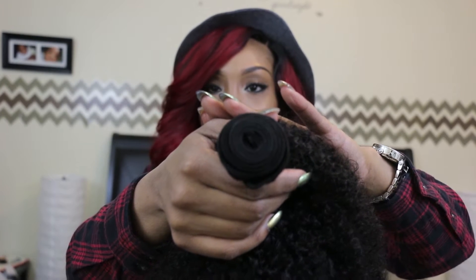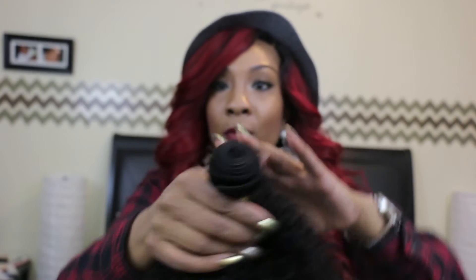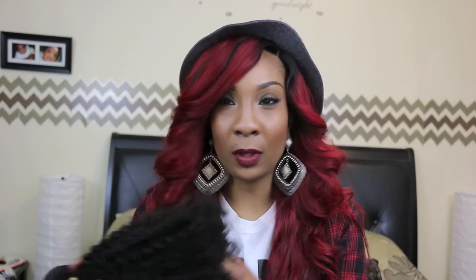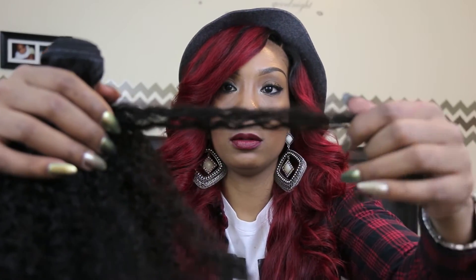Here's the weft on a bundle — pretty decent amount, can't complain. The hair doesn't really have a smell, doesn't smell bad. And here's the curl pattern on this hair — oh my god, it's so gorgeous, it's very very gorgeous.